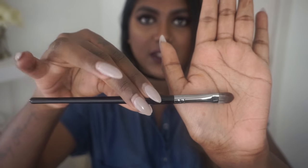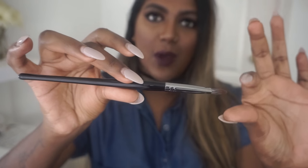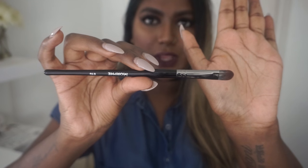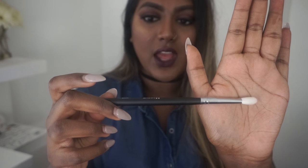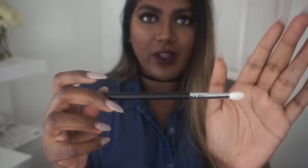Next I got the E10, which is just a basic eyeshadow brush — dense enough but not too small or too big, the perfect size since my lids are a little bigger. Then the next eyeshadow brush is the M433, which is just a little bit denser than a normal blending brush — fluffy but not too fluffy.